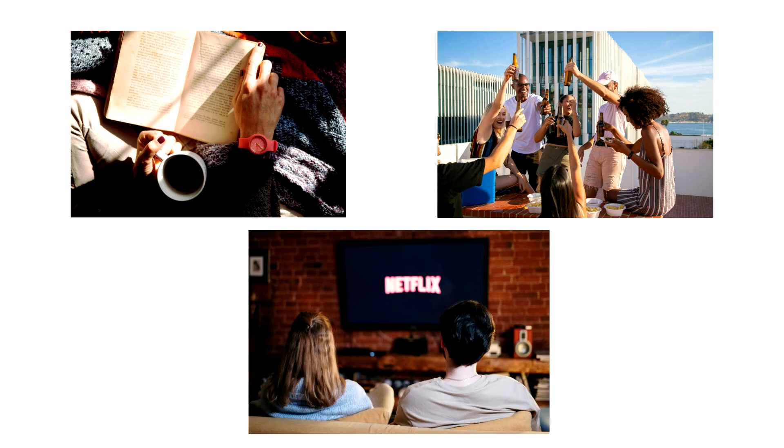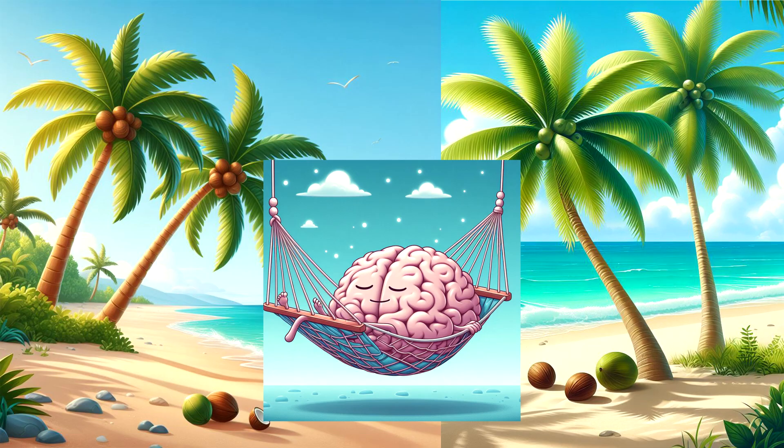We may decide to spend our free time in many ways, whether it's reading a book, hanging out with friends, or spending time watching a favorite show on Netflix. But what does a brain do when we are not doing anything?